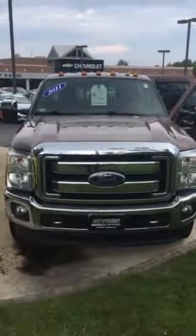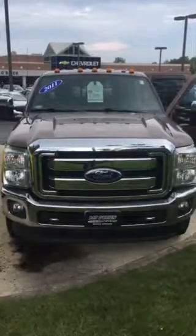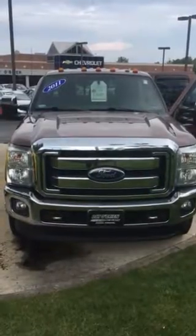Hi, Mr. Clark. This is Jenna at Paddle Brand Chevy in Westlake, and I'm doing a quick video for you, a walk around of the 2011 Ford F-350 that we have here for $32,000.